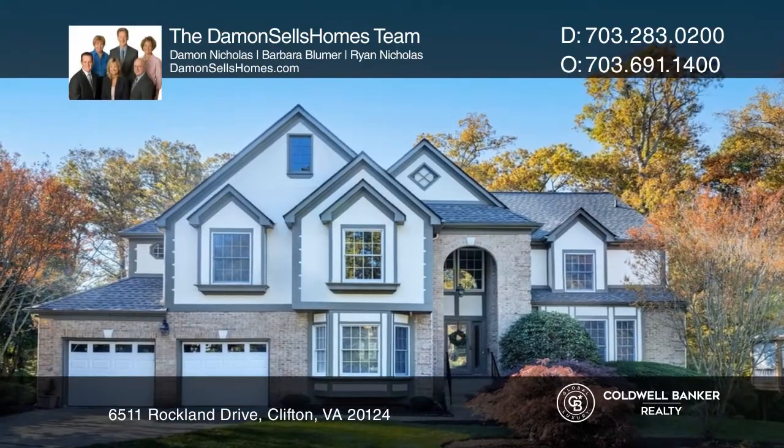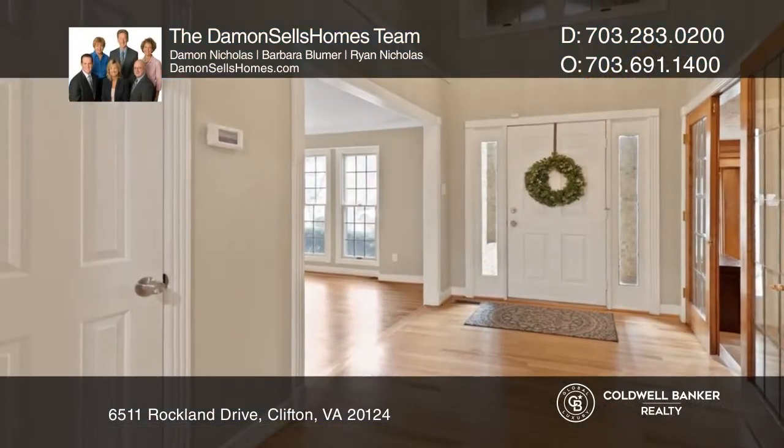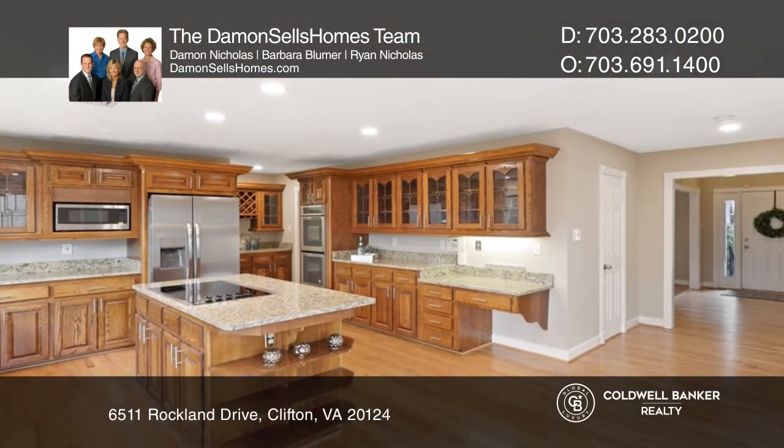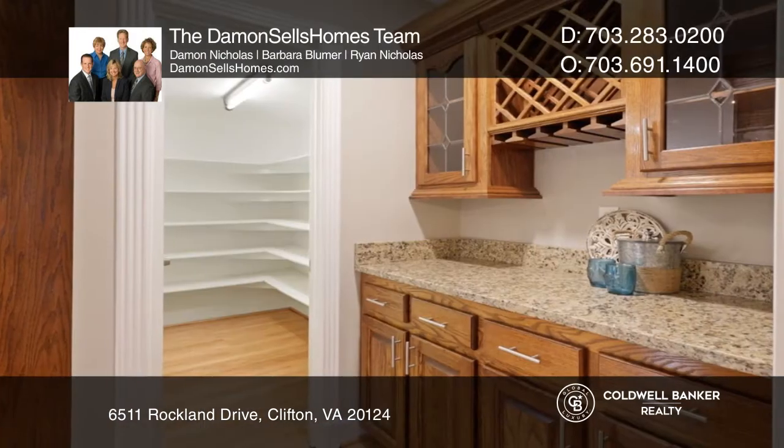Cul-de-sac home on a large landscaped lot backs to deep woods to enjoy autumn's colorful bounty and year-round privacy. Striking interior welcomes grand entertaining and simple daily living.